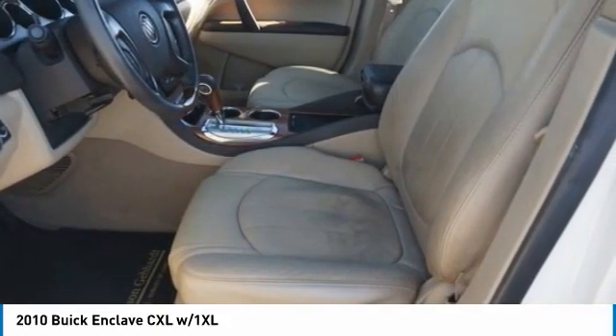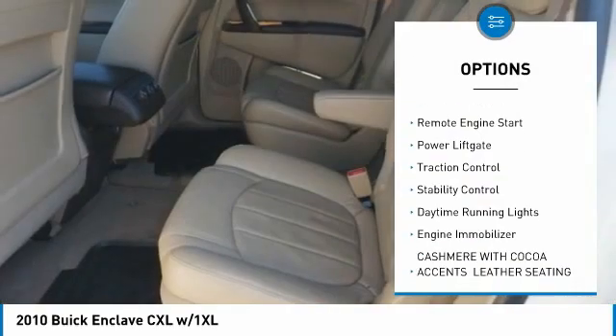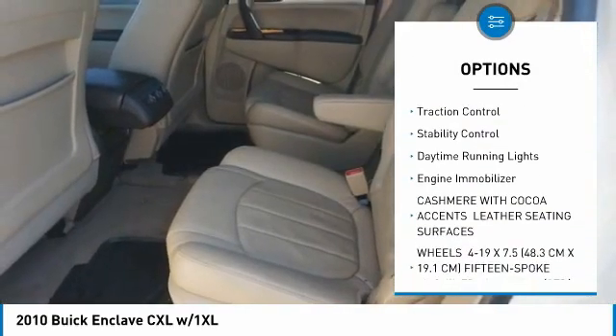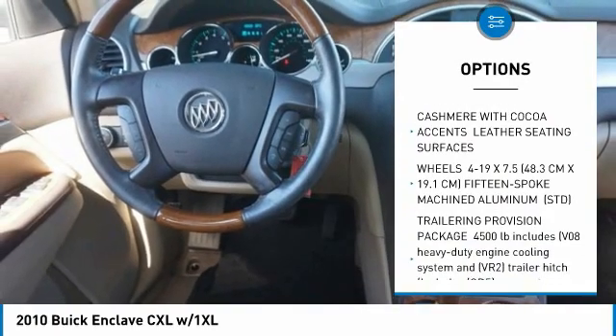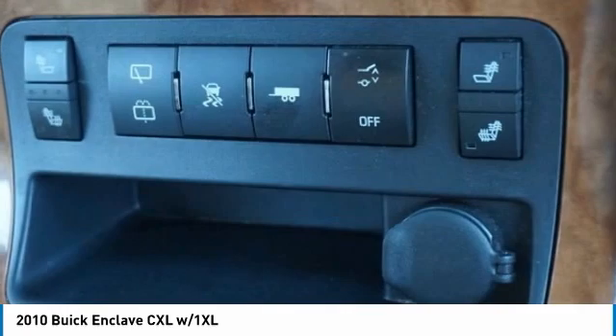Here are some of this vehicle's great options: tire pressure monitor, all-wheel drive, heated mirrors, aluminum wheels, remote engine start, power lift gate, traction control, stability control, daytime running lights, and engine immobilizer.